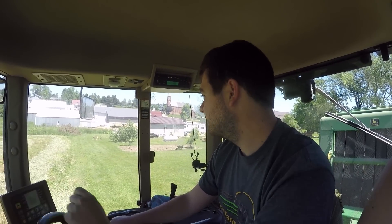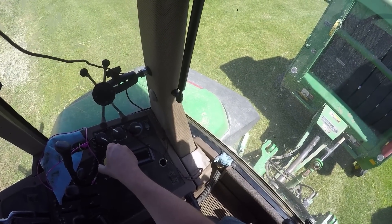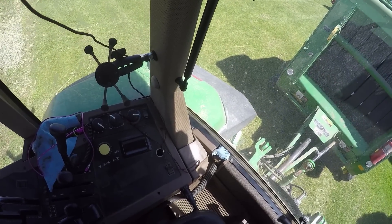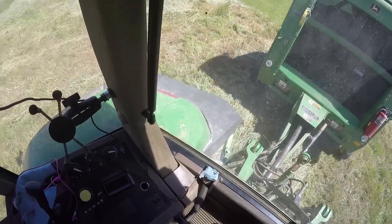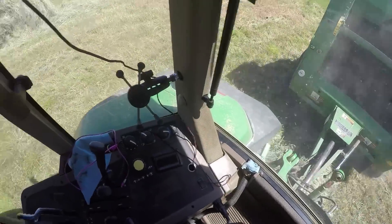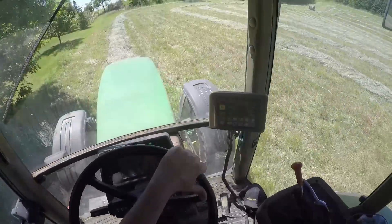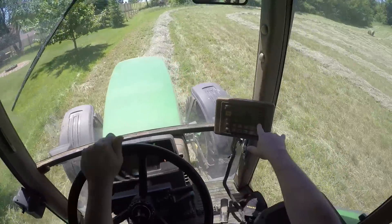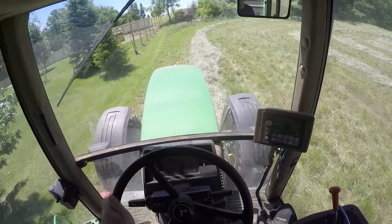All right, so this is the first field — just a small patch as you can see. Getting out to make sure that everything is set to go. You want to try to keep these as level as possible because it shows the angle of the bale — you don't want a lopsided one.